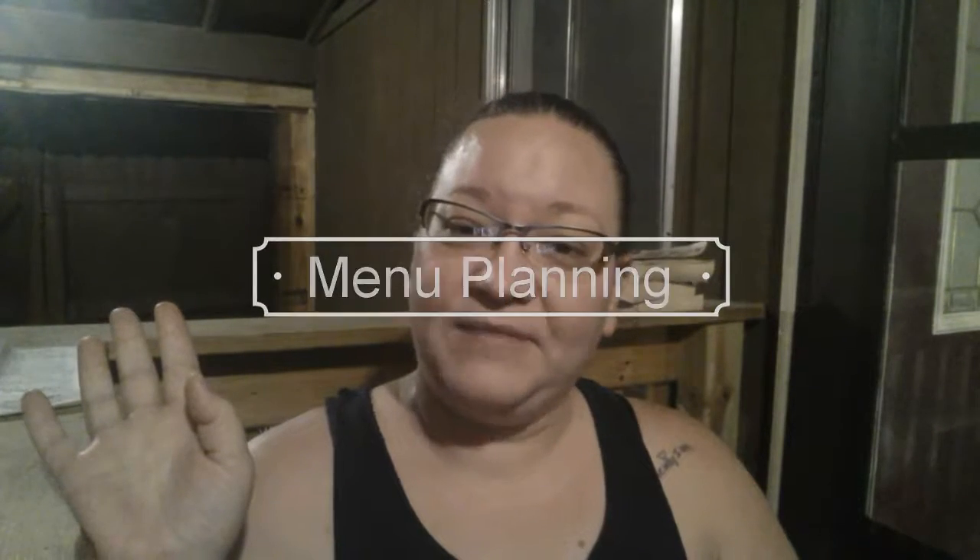Hi, it's Danielle again from Danielle's Homemade Products. I thought I'd take a few minutes to go through how I do my menu. I did a blog on this sometime in the last year, but I've changed how I do it now that I am helping here with my gram.